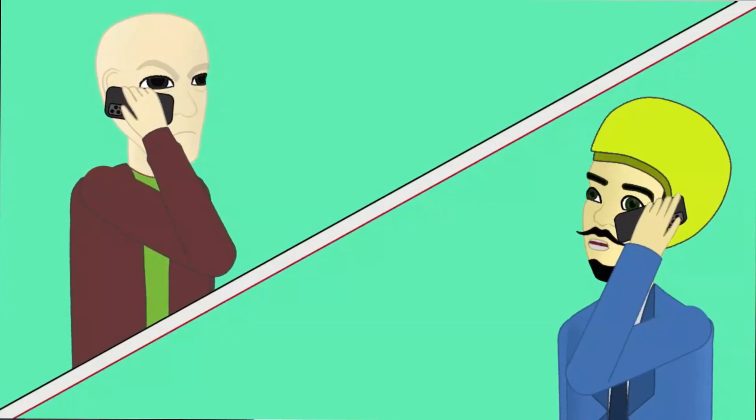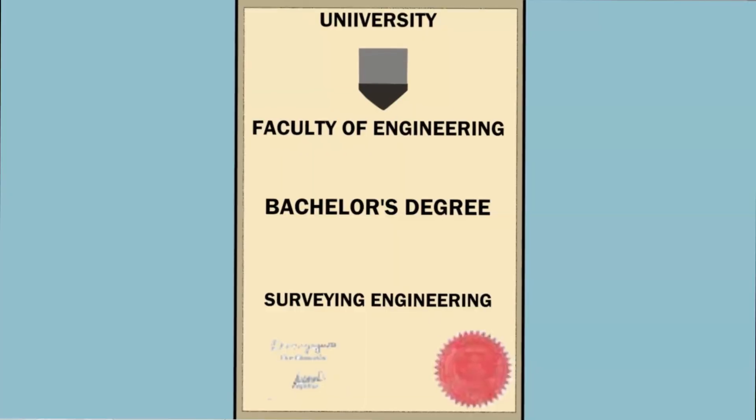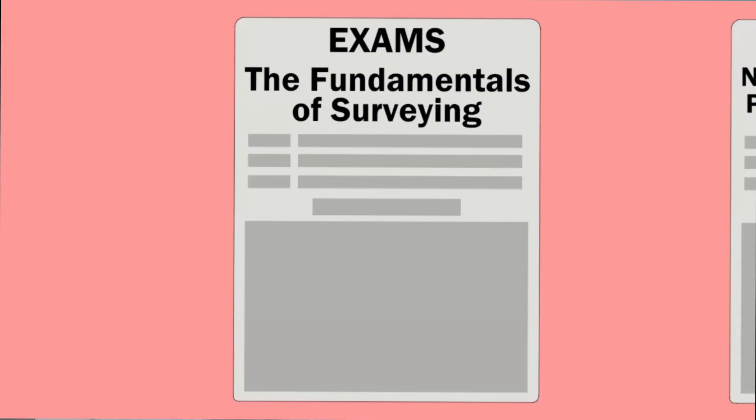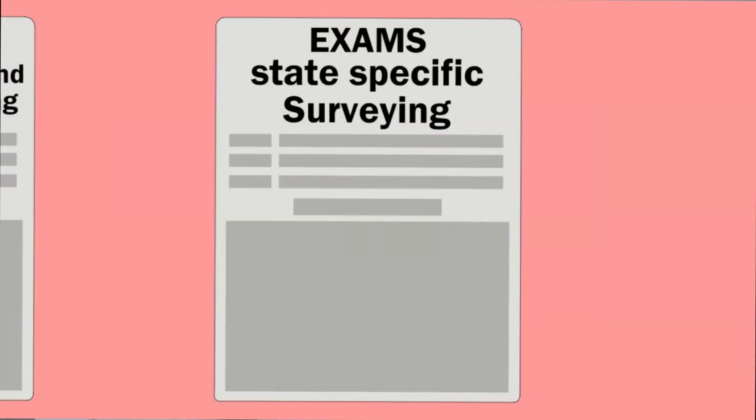Out of frustration, you decide to call a surveyor and have them survey your property. The most important thing is to hire a surveyor licensed by the state as a professional surveyor. To become a professional surveyor, one must have a four-year bachelor's degree in surveying and four years of industry experience — though some states vary slightly. In addition to education and experience, surveyors must pass three exams: the Fundamentals of Surveying exam, the National Principles and Practices of Surveying exam, and the state-specific surveying exam.